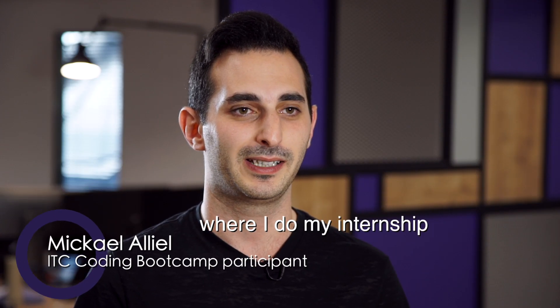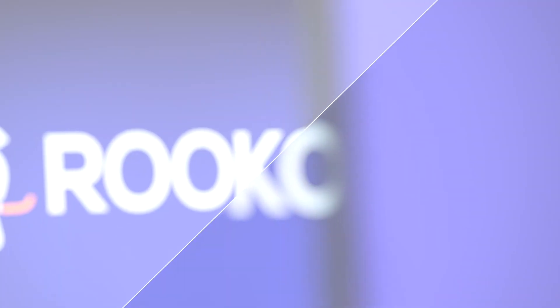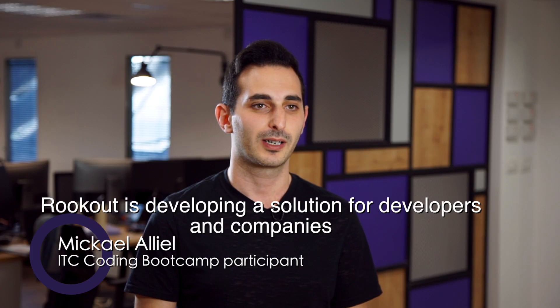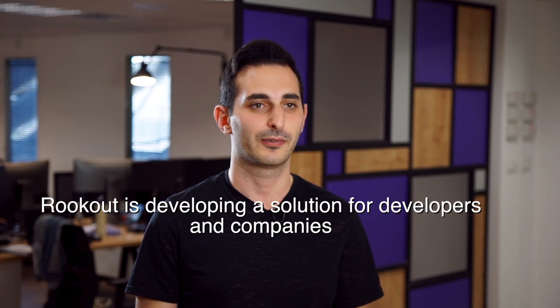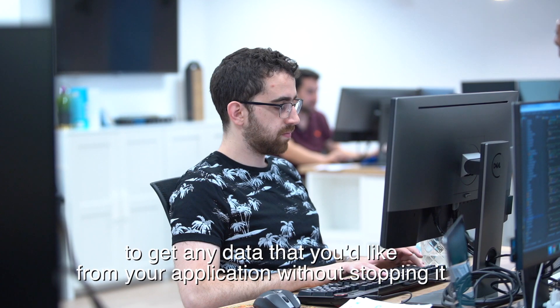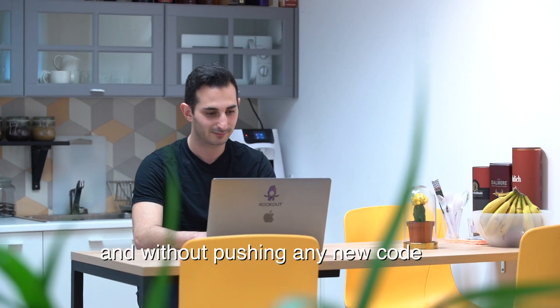We are now in Rookout, where I do my internship as part of IOTC. Rookout is developing a solution for developers and companies to get any data that you'd like from your application without stopping it and without pushing any new code.